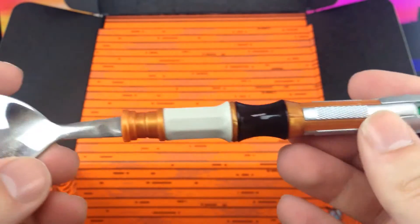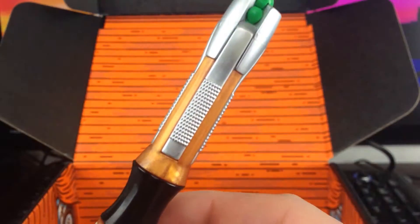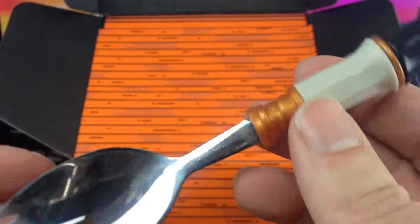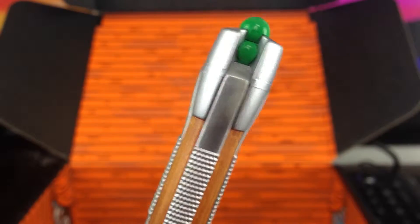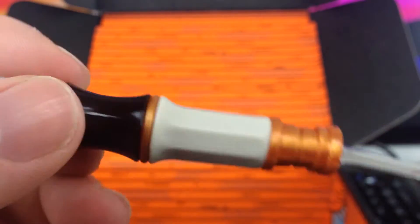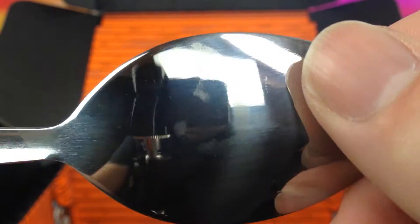I suppose you would never actually use it. They seem to be attaching sonic screwdriver to any piece of merchandise they can now, although I do like the idea of the universal remote — that's the doctor's sonic screwdriver. I don't know which doctor this one is supposed to be emulating, because it changes for each doctor. But there we go — I suppose that's all right as a display item. It's just really unbalanced and I suppose it will be just the cheapest plastic imaginable.